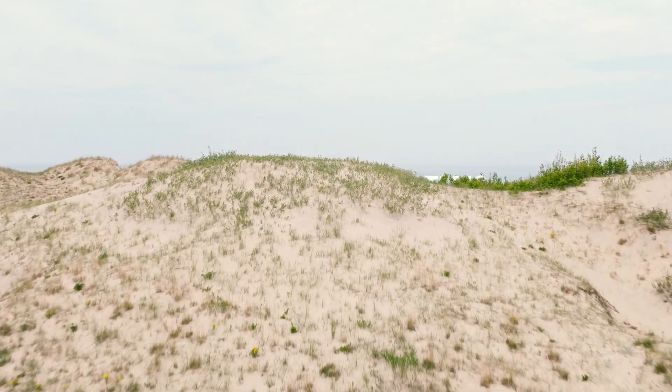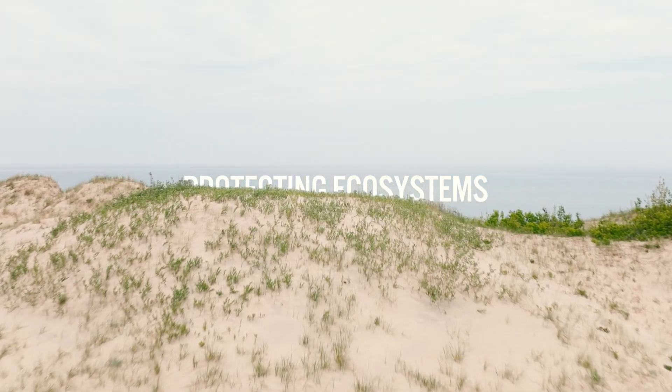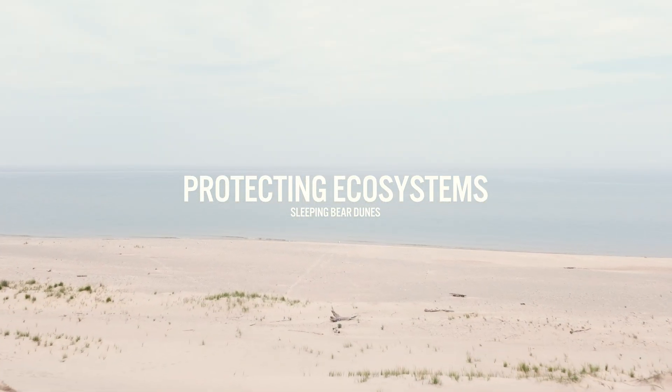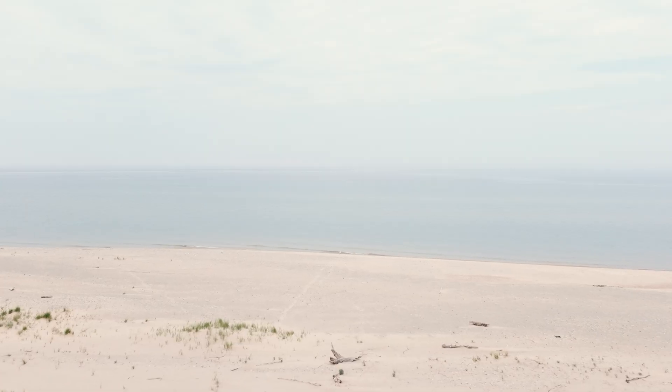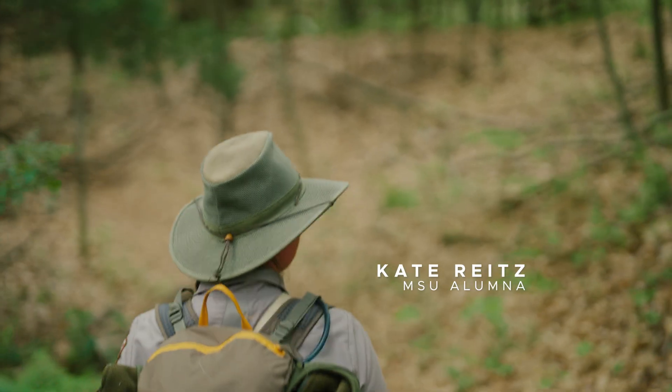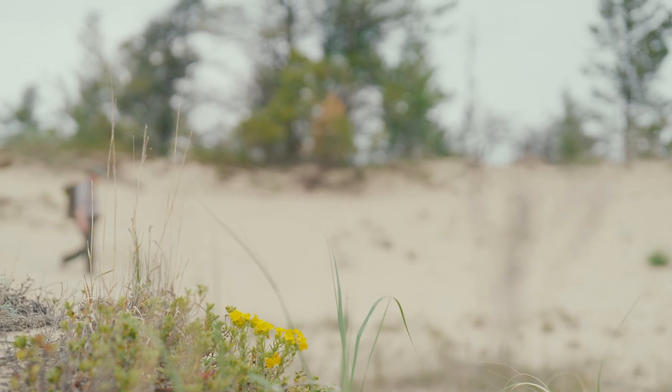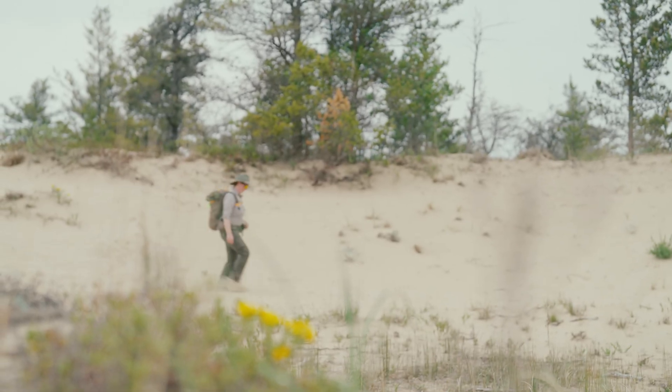Sleeping Bear Dunes National Lakeshore — it's a big area of protected lands that are for everybody. It's really important to protect these areas because these ecosystems, especially the critical dune ecosystems, are disappearing in some regards.